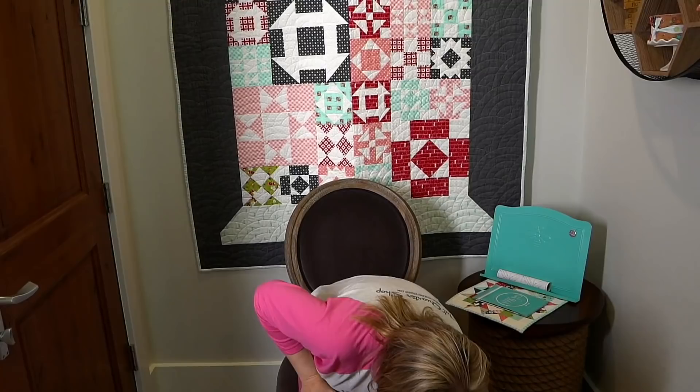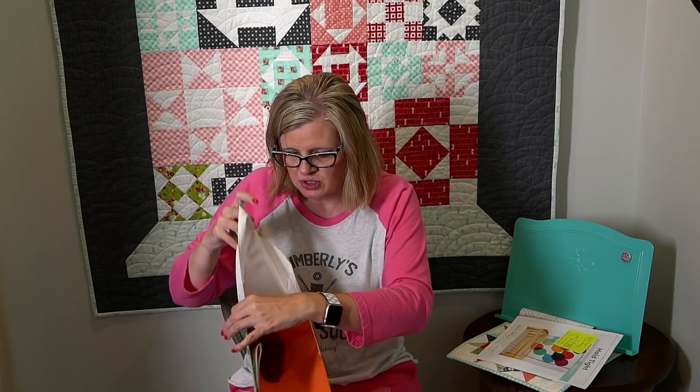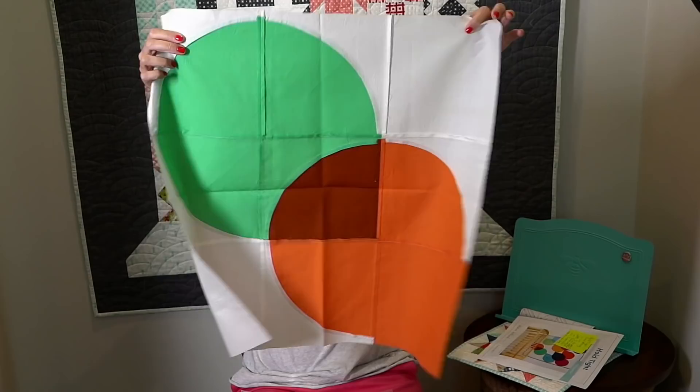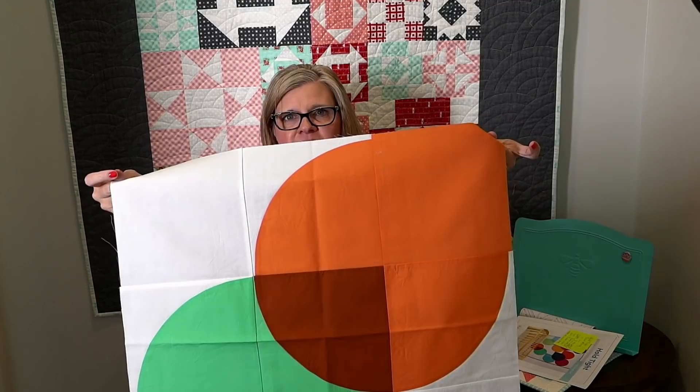We have one last thing to show you guys. This is called the Hold Tight sew-along. It is hosted by Sharon Holland, who is a designer for Art Gallery Fabrics. We have some kits, and I wanted to show you how the blocks look — it's curved piecing and it makes it kind of look 3D, which is really awesome. Kate made this block and she wanted me to tell you guys that she's never done curved piecing and she really enjoyed it. That sew-along is hosted on Sharon Holland's blog.